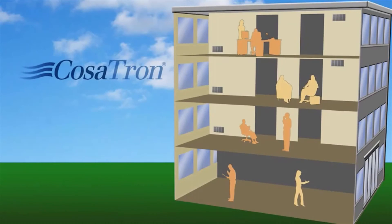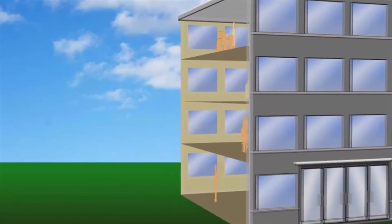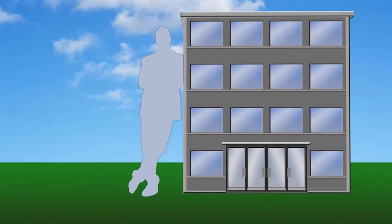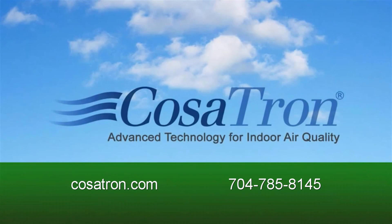With COSATRON purifying your air, your customers and employees will notice the difference and feel more comfortable. They'll appreciate that they don't smell like the building, and that they've been protected from chemicals and germs. Your environment will be as friendly on the inside as your company aims to be on the outside. Click or call to find out how easy and affordable COSATRON can be.